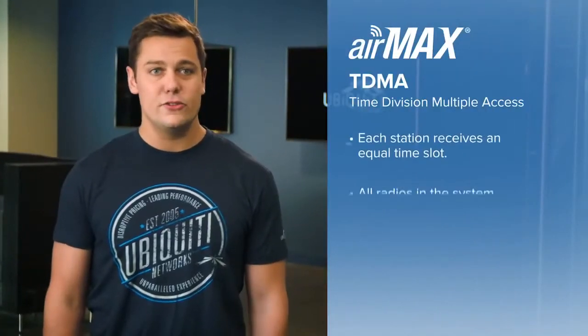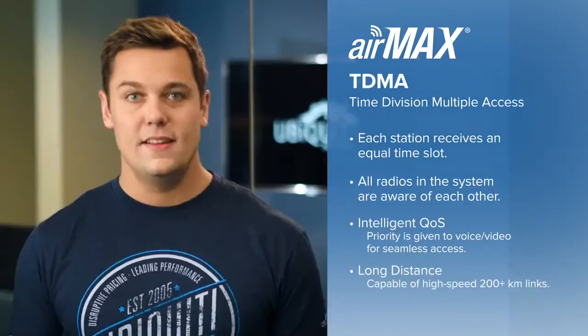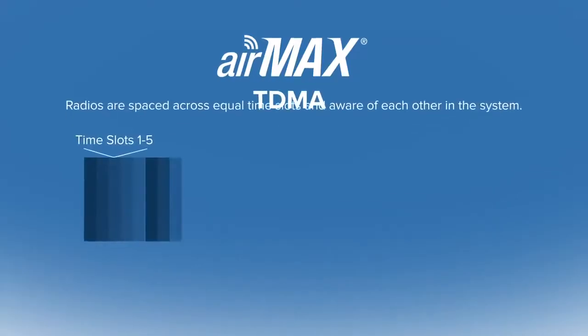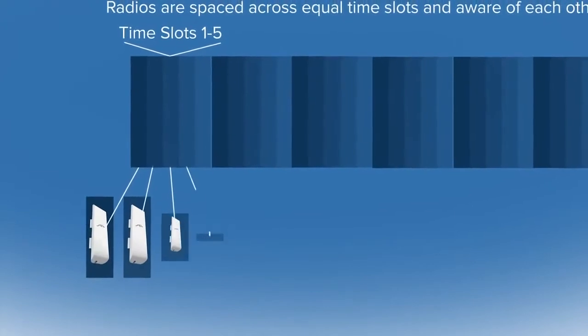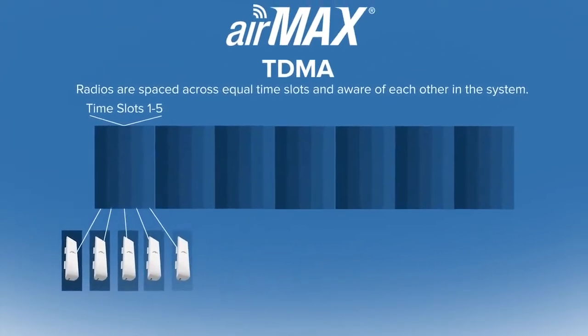AirMax solves this by introducing a time-based multiple access method, or TDMA. The AirMax access point knows exactly how many client devices are on the network and intelligently allocates time to each client depending on activity. Since each client has a dedicated time slot, there is no chance of collisions, and time on the network is utilized very efficiently. If some clients are more active than others, AirMax will dynamically adjust the time slots given to each client, allowing maximum performance for active clients rather than wasting available time on clients that don't need it.